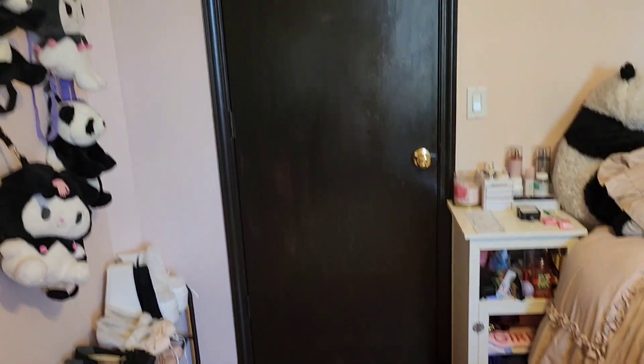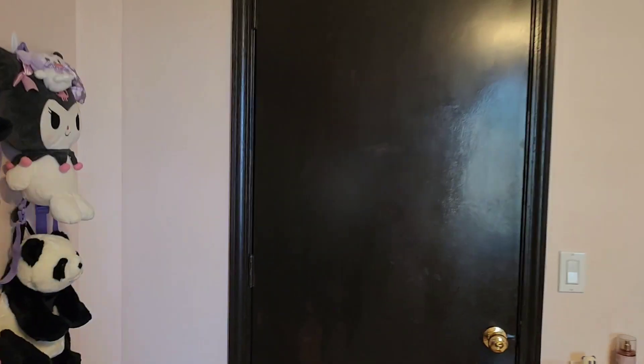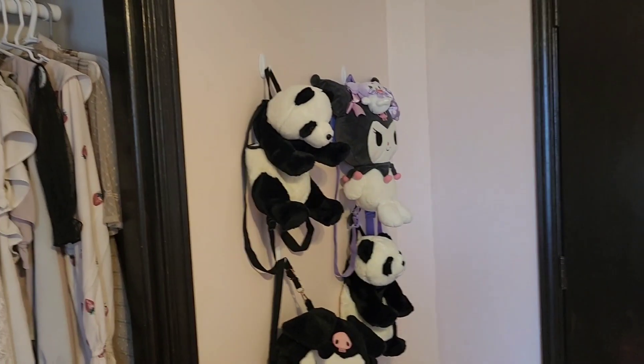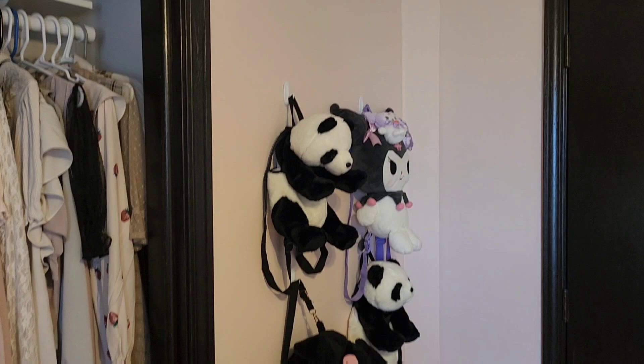I'm excited to show you my room because I'm really proud of it and I've been working really hard, so I hope you guys enjoy. Okay, so obviously this is where everything starts — this is the entrance to my room, beautiful brown door, and next to it is my bag rack, or hook wall, bag wall, whatever you want to call it.